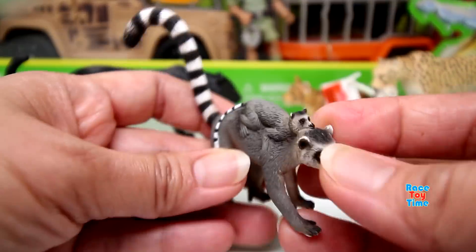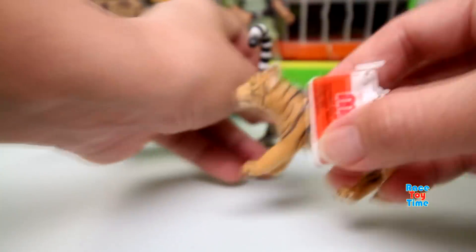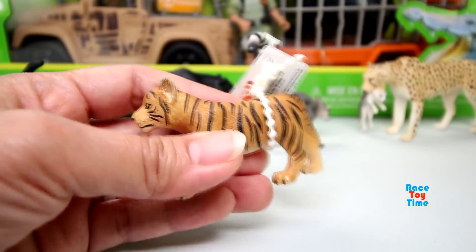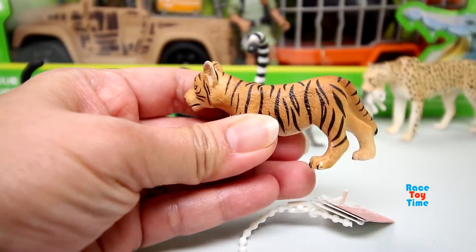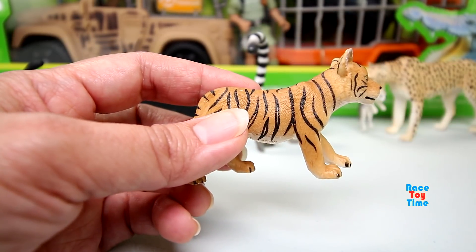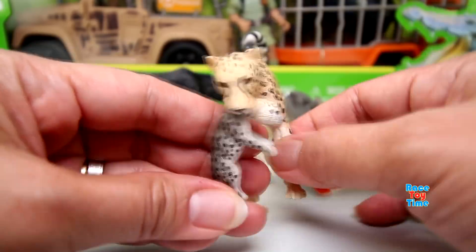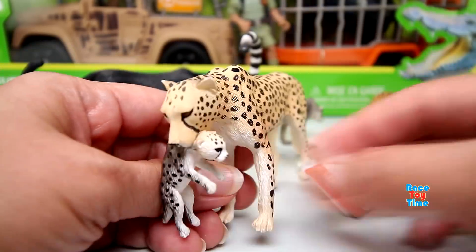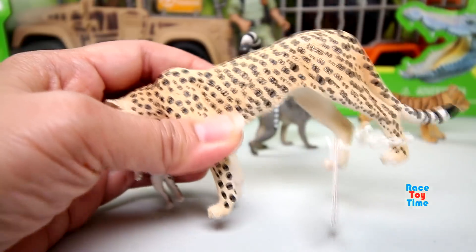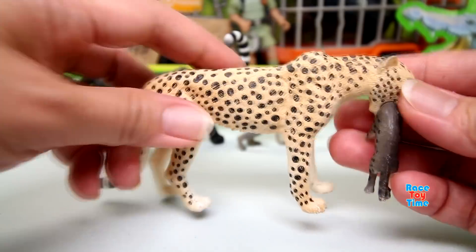Look at this — this is very cute. And I have here a tiger cub. Then let's check out the female cheetah with cub. This is such a beautiful figure.